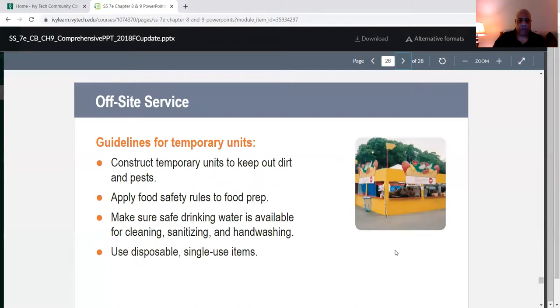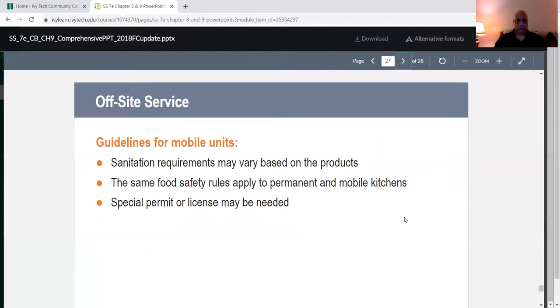Guidelines for temporary units: construct temporary units to keep out dirt and pests. Apply food safety rules to food preparation, make sure safe drinking water is available for cleaning, sanitizing, and hand-washing, and use disposable single-use items. Mobile units — sanitation requirements may vary based on products, but the same food safety rules apply to permanent and mobile kitchens. A mobile unit, also called a roach coach or food truck, requires a special permit or license depending on the jurisdiction.